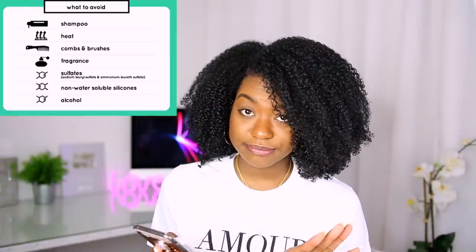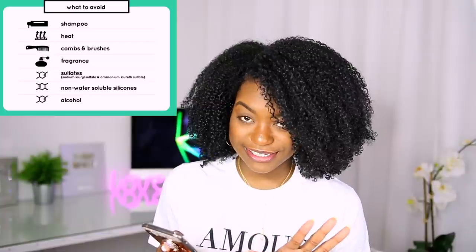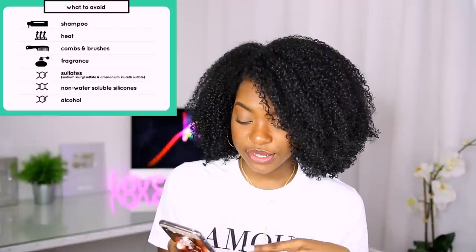It basically tells you what to avoid if you want to go through with the curly girl method. What to avoid: shampoo, heat, combs and brushes, fragrance, sulfates, non-water-soluble silicones, and alcohol. Honestly, I don't follow any of this.